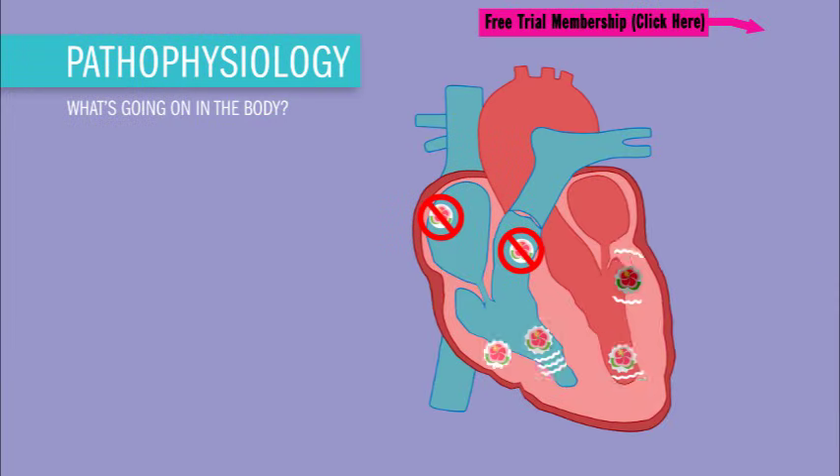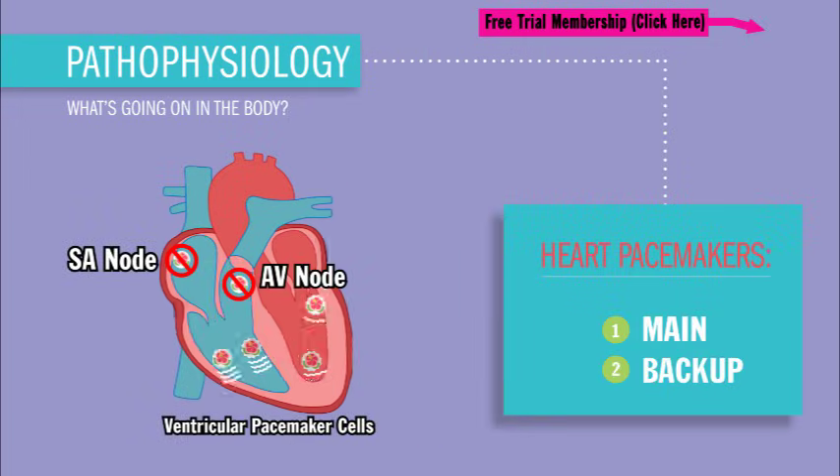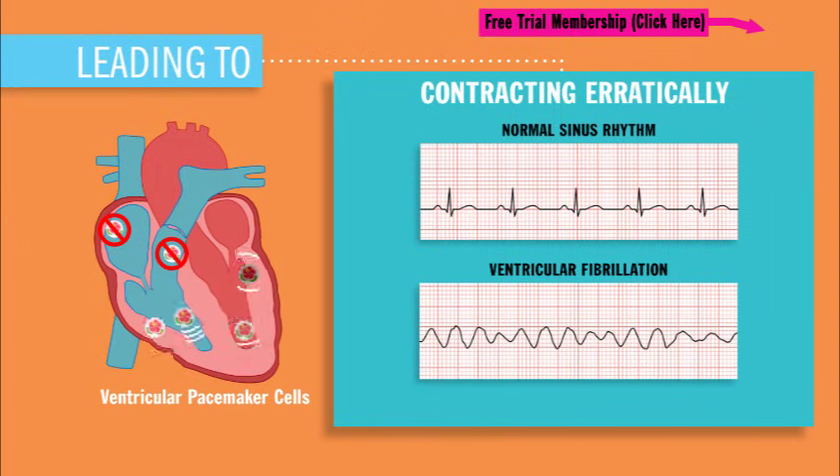So what's really going on in the body? As you know, the heart has one main pacemaker and two backup pacemakers. In this case, our main pacemaker, the SA node, and our backup pacemaker, the AV node, have lost their control as boss pacemaker — leading to the ventricular pacemaker cells causing a ruckus, acting a fool, contracting erratically, and kind of hijacking the heart.